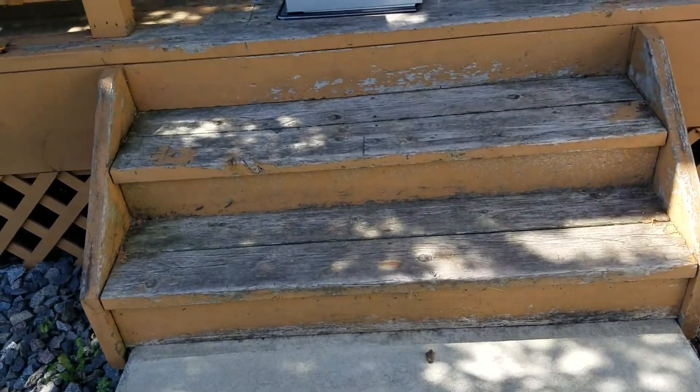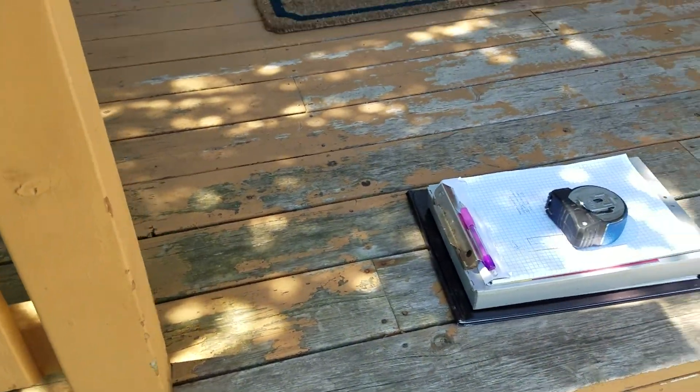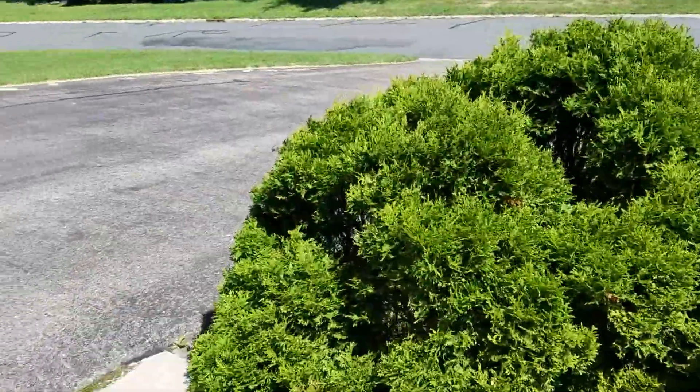They're looking at redoing the porch steps — whether it's composite or whatever it might be. These will be able to come free quite easily, as you can see they're already separating. So if we have to take it off, fine, but we'll ask that they take it off themselves.